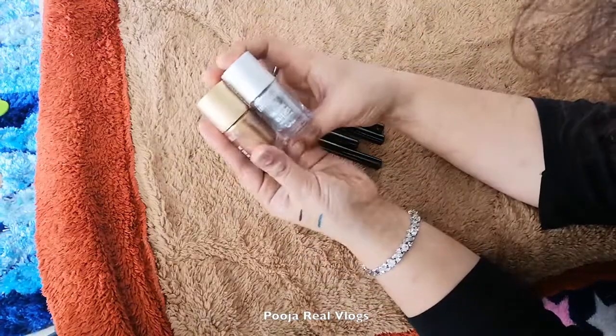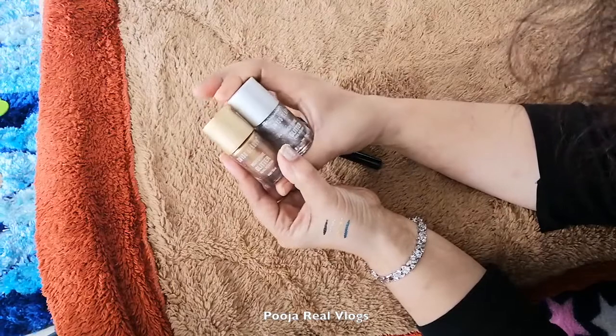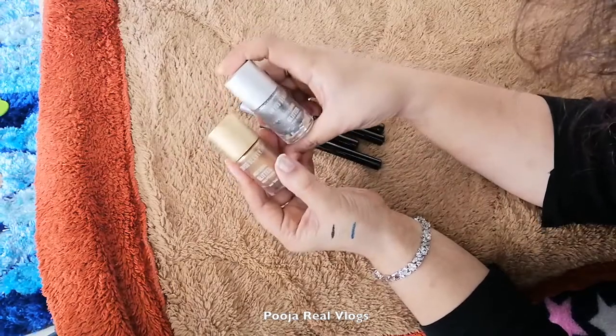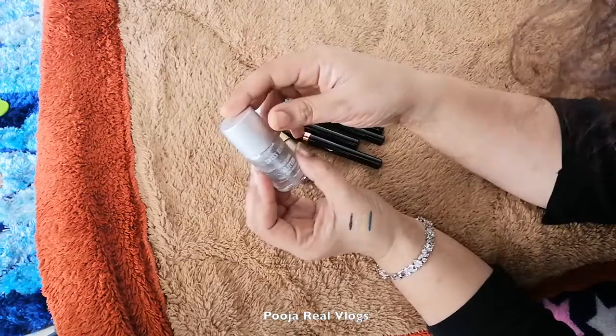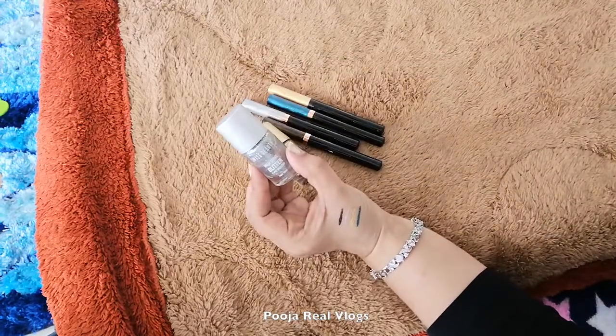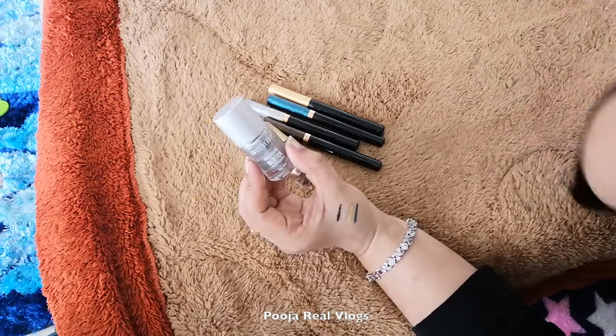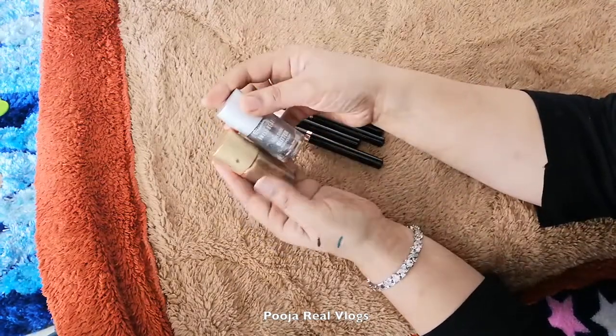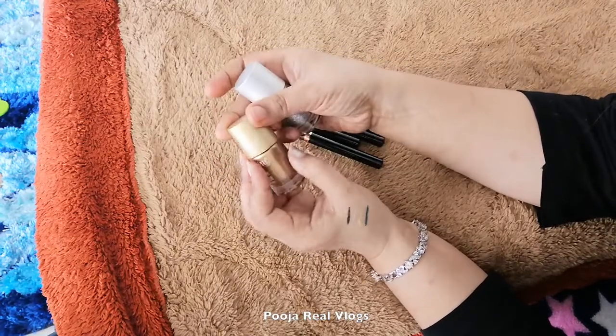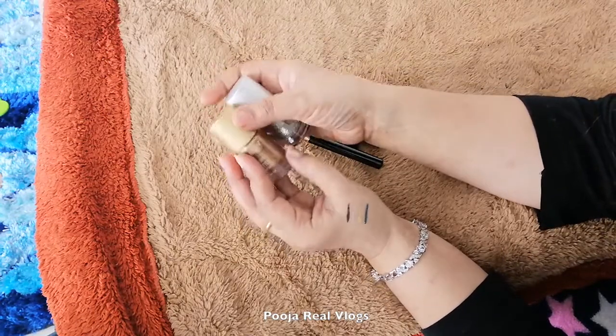Friends, I also bought from this beauty brand these two nail paints — they were golden and silver, and these are also high shine glitter nail paints. This is a 12ml bottle and I bought it offline, as I showed you in the previous vlog — I was in the market. I got a buy-one-get-one offer; it was 199 rupees.